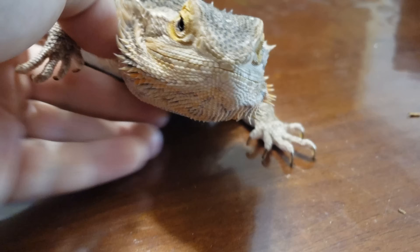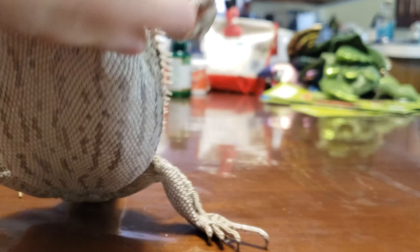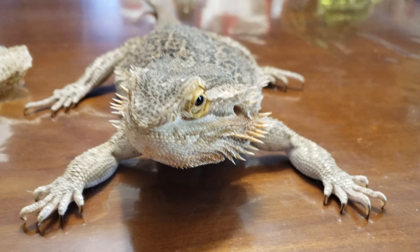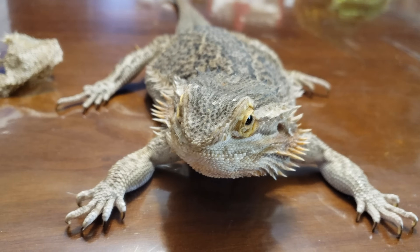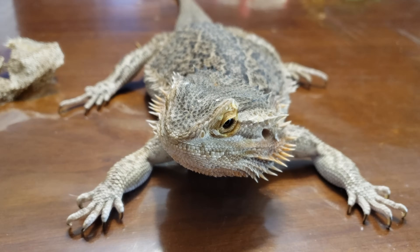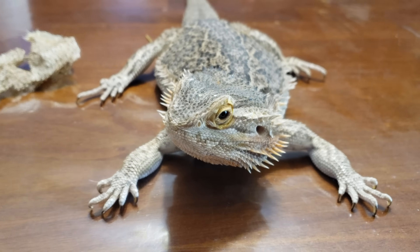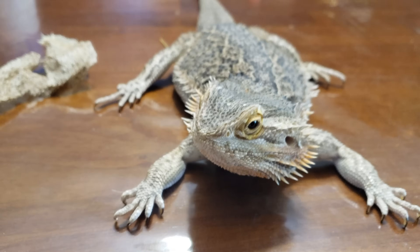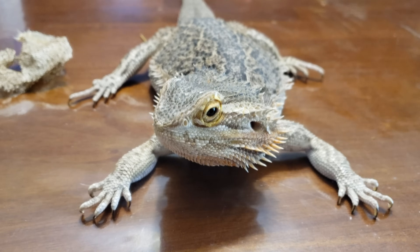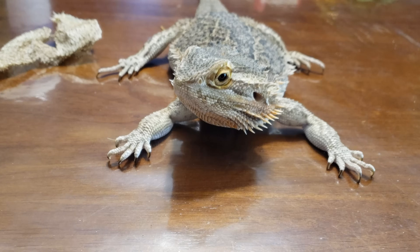Bearded dragons can get a little dirty and stained underneath. When it comes time for them to shed, their stomach can be bright clean white because it hasn't been stained yet. They are dry shedders — dry, dry, dry shedders.